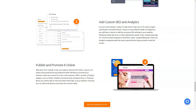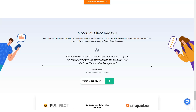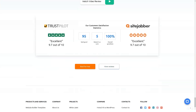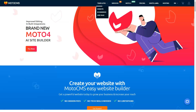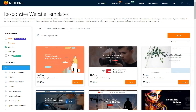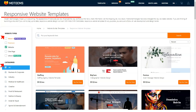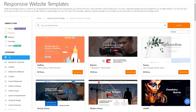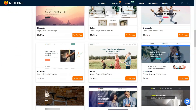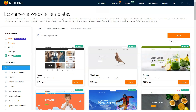When it comes to the templates offered by MotoCMS, you will be surprised at their selection. There are literally thousands of designs to choose from across a variety of business niches. Both very simple and templates that require customization are available for novice users and professionals. All templates are responsive and display perfectly on smartphones, tablets, and computers. Automatic optimization means you don't have to manually adjust the text or image — just add content and your desktop image will automatically resize to a smaller screen.